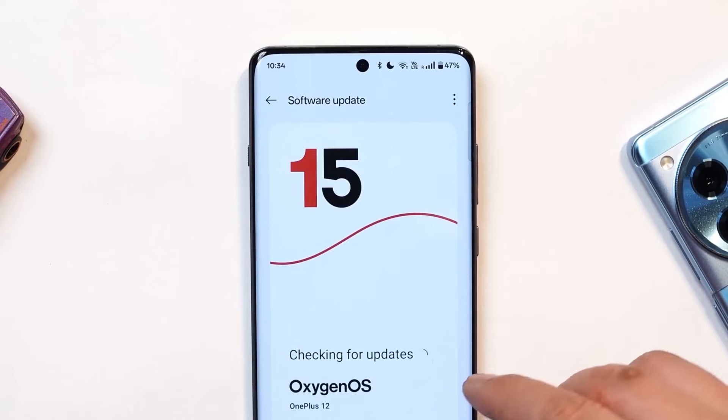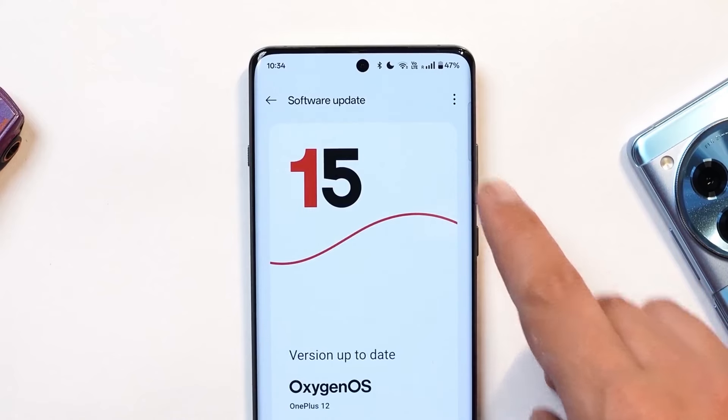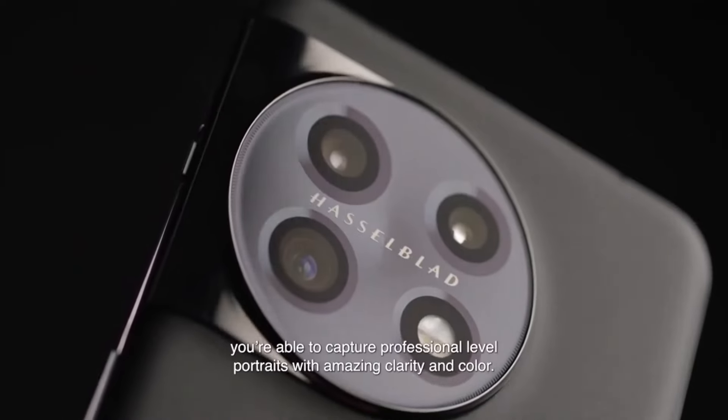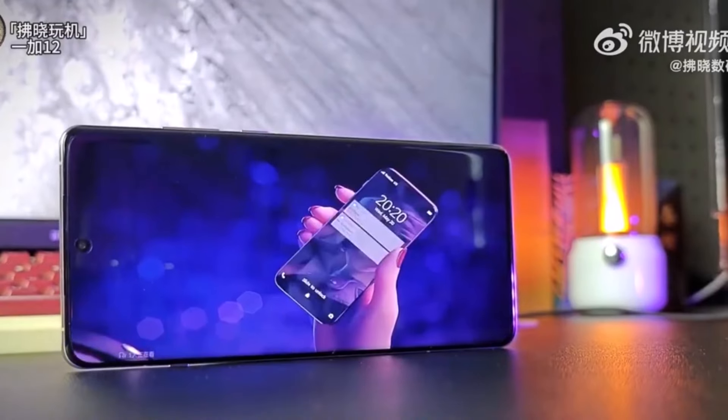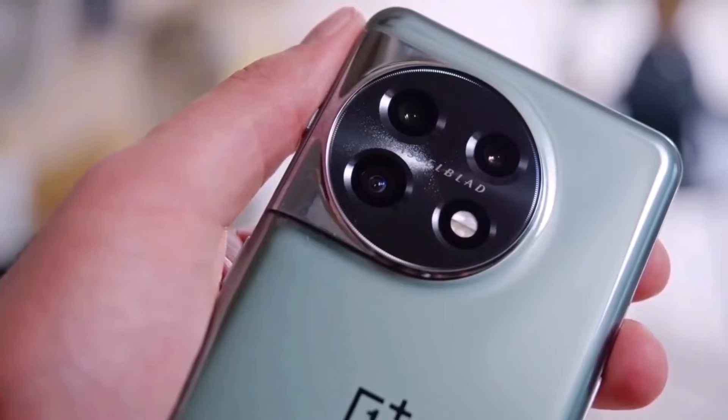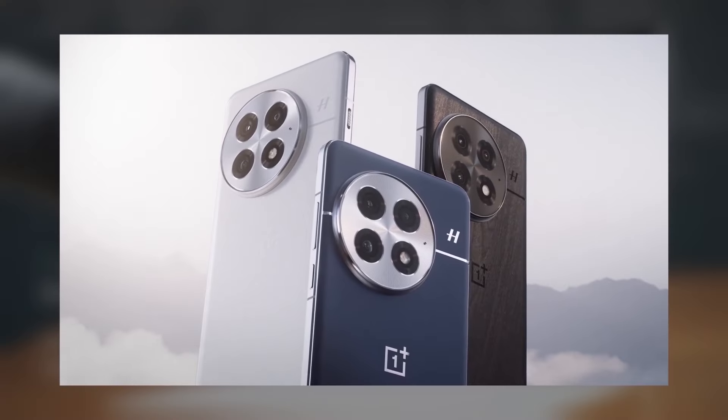With the addition of macro close-up mode, the OnePlus 13 is shaping up to be a go-to device for photography enthusiasts. From standard shots to close-ups, this phone is built for versatility and performance. So what do you think about OnePlus's new macro feature? Is it enough to make you consider upgrading? Drop your thoughts in the comments section.